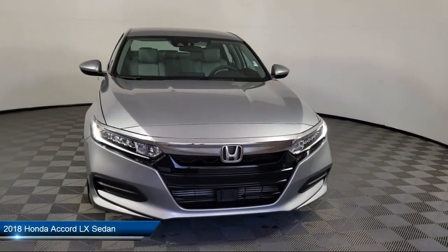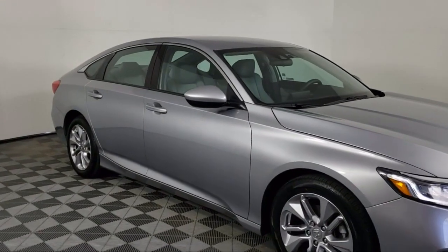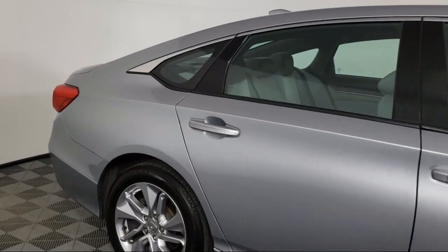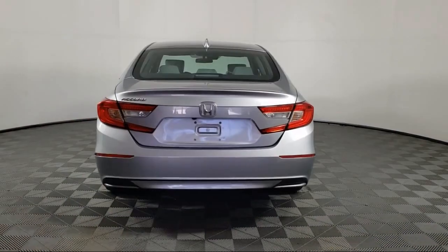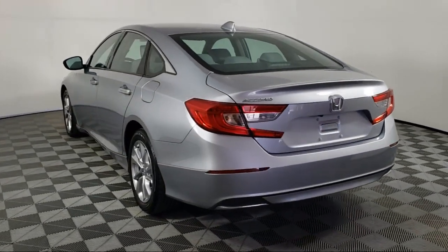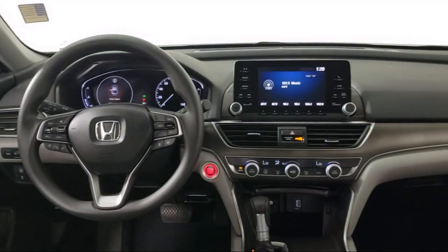It comes equipped with keyless entry, rear view camera, auto high beam headlamp control, alloy wheels, air conditioning, speed sensing steering, steering wheel controls, electronic stability control, tire pressure monitoring system, traction control, and has less than 40,000 miles on the odometer.